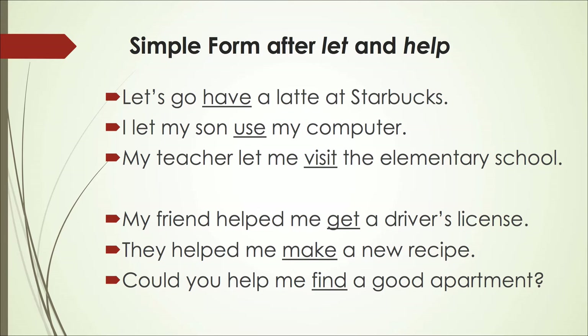There are cases where infinitives will drop the use of 'to' before them. In this simple form: 'Let's go have a latte at Starbucks.' We don't say 'let's go to have' — we just say 'let's go have.' 'I let my son use my computer' — let plus the infinitive, but we do not use 'to.' Saying 'let to use' is a mistake. 'My teacher let me visit the elementary school' — let plus the infinitive, but visit does not take 'to' before it.